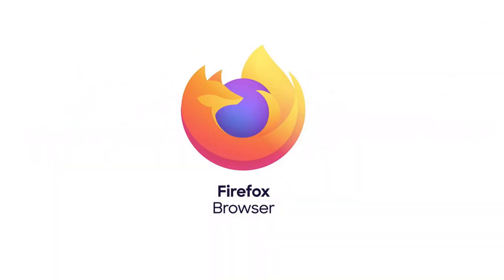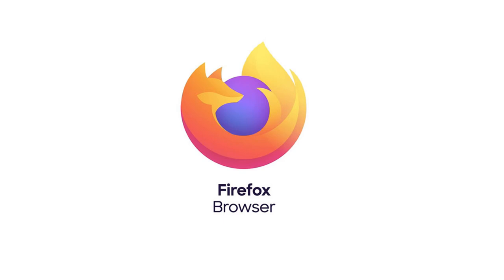When you look at the Firefox logo you think it's a fox, right? Turns out it's actually a panda — the name of the panda is Firefox.